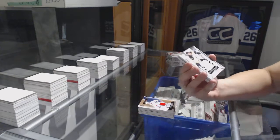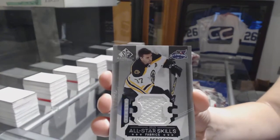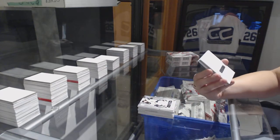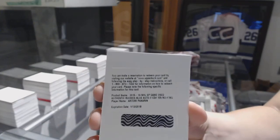An All-Star Skills Fabrics jersey of Patrice Bergeron for the Boston Bruins. We've got an Authentic Rookie Blue Auto for the Chicago Blackhawks, Artemi Panarin.